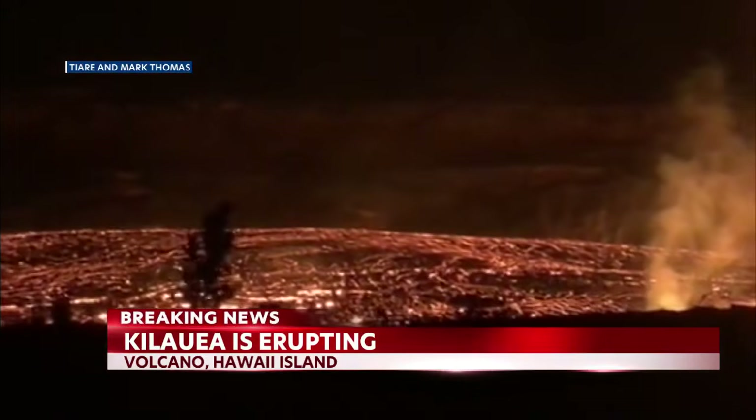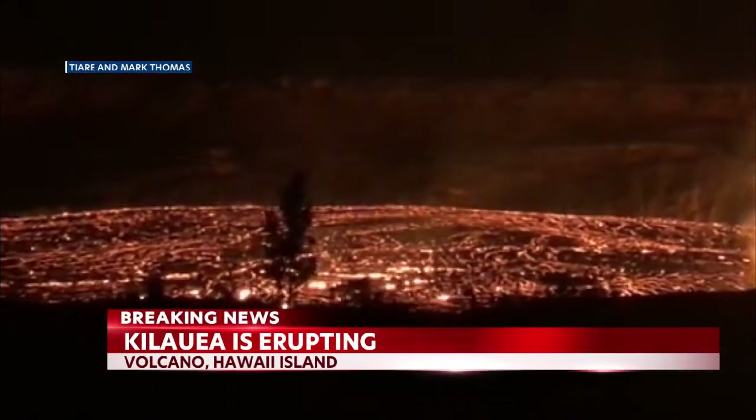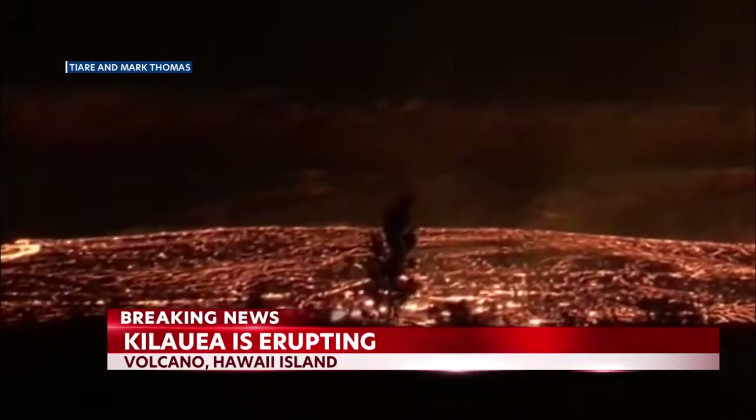I just spoke with Ken Han from the Hawaiian Volcano Observatory, and he says they elevated Kilauea's volcano alert level from advisory to warning.